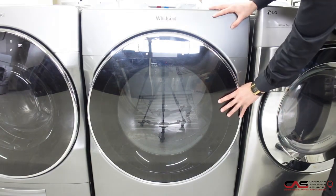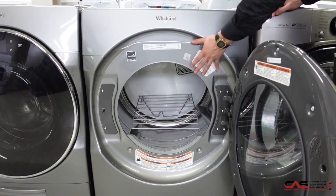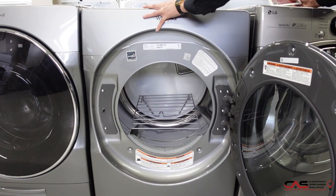This is one of Whirlpool's very smart machines, so you can actually opt in to keep up with your laundry. It does come with steam clean and 1200 RPM. It is also stackable with the washer.